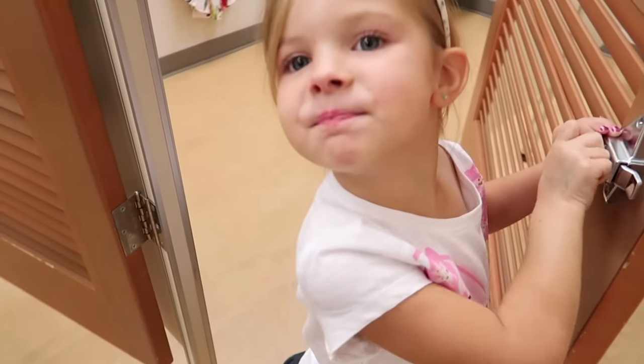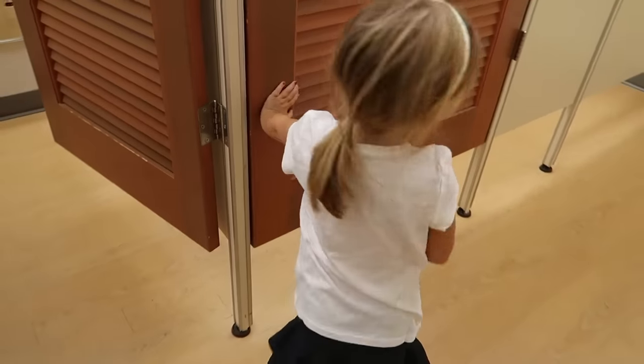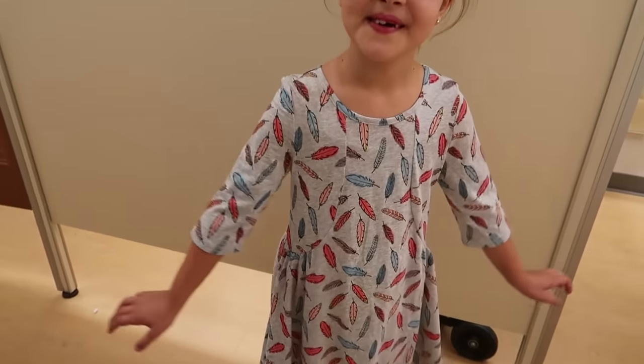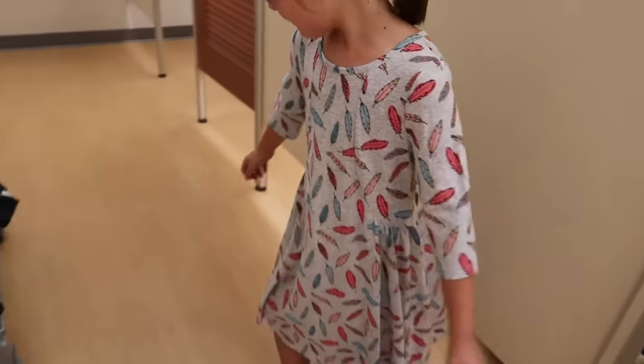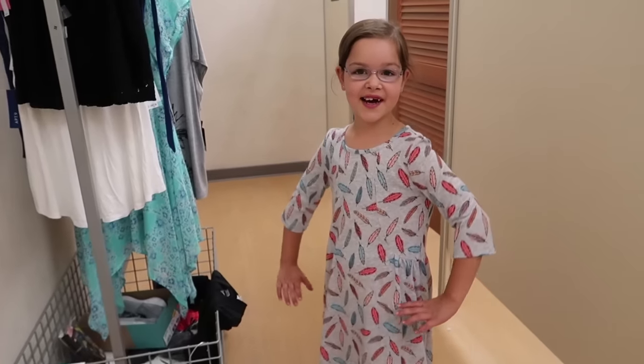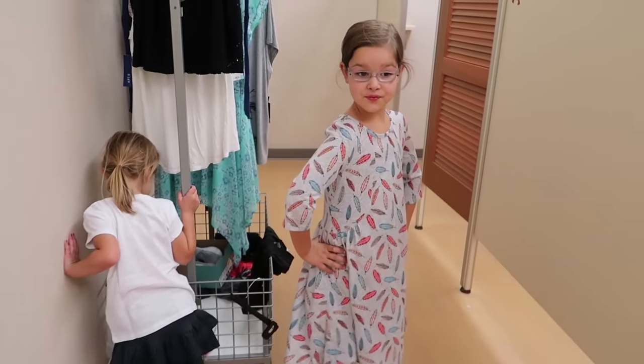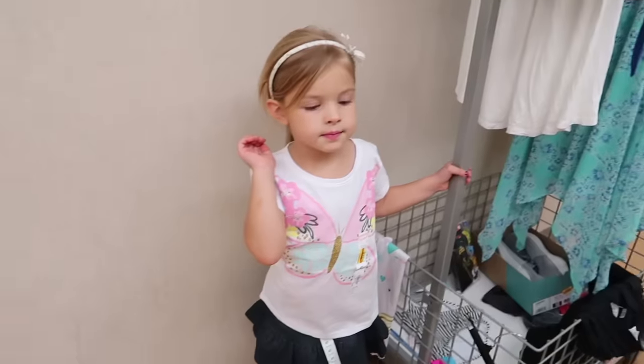I think it might be a keeper. So Lisey's trying on this dress. Give us a twirl. Thumbs up or thumbs down? Thumbs up. Really? Yeah, because I think I could wear this in the fall too. It's definitely quite fall-ish. Let's see yours. I think I like that skirt on you. I even have earrings. I had my ears pierced.